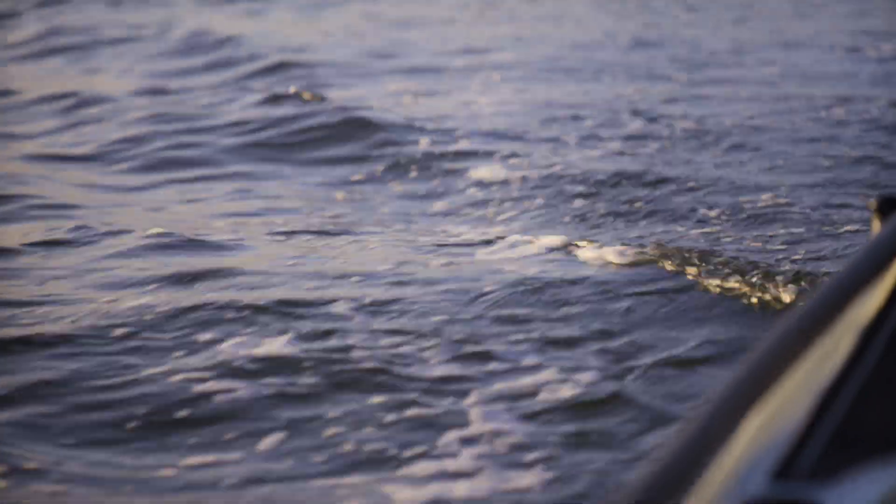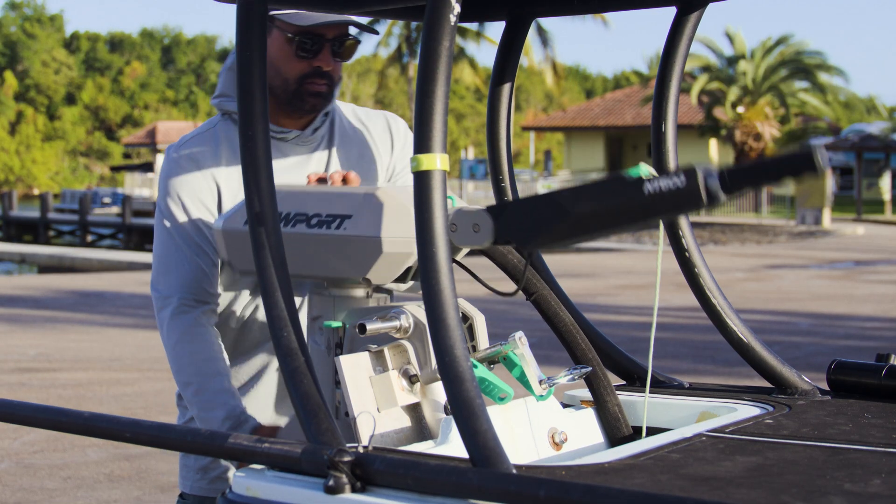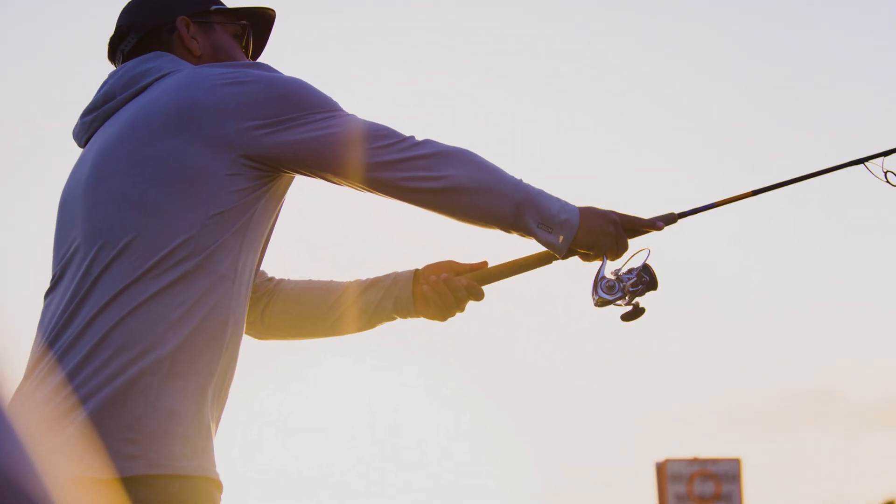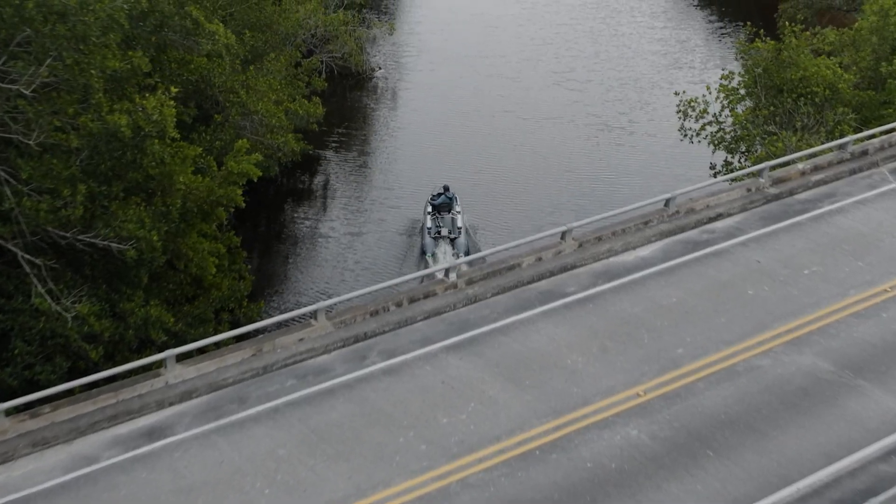We've drawn inspiration from previous electric outboards on the market, including our own NT300, and applied it to the vision with the NT600. This NT600 is the most advanced electric outboard on the market in its size class, and it truly outperforms gas.